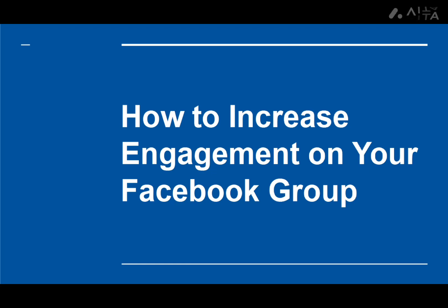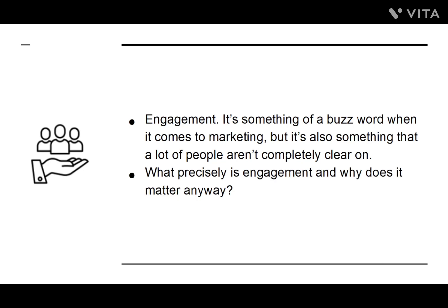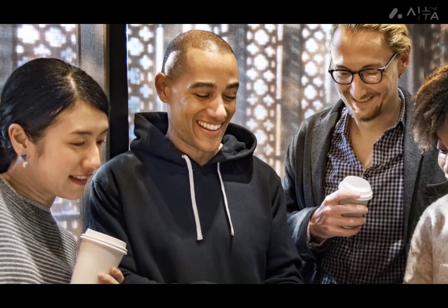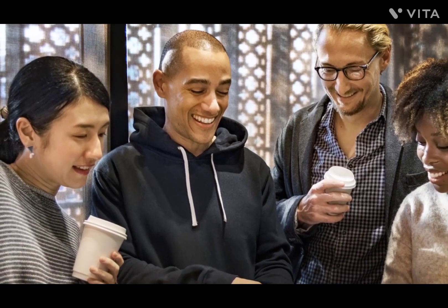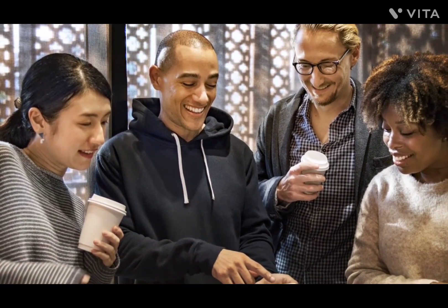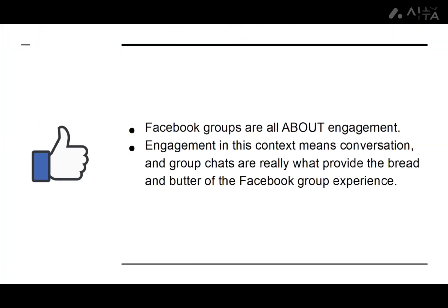How to Increase Engagement on Your Facebook Group. Engagement is something of a buzzword when it comes to marketing, but a lot of people aren't completely clear on what it precisely means or why it matters. Simply put, engagement tells you how much people interact with your brand. Getting people to see your logo is easy — you just need advertising. But if someone comments, it means they read what you had to say and were interested. Facebook groups are all about engagement, meaning conversation, and group chats are what provide the bread and butter of the Facebook group experience.